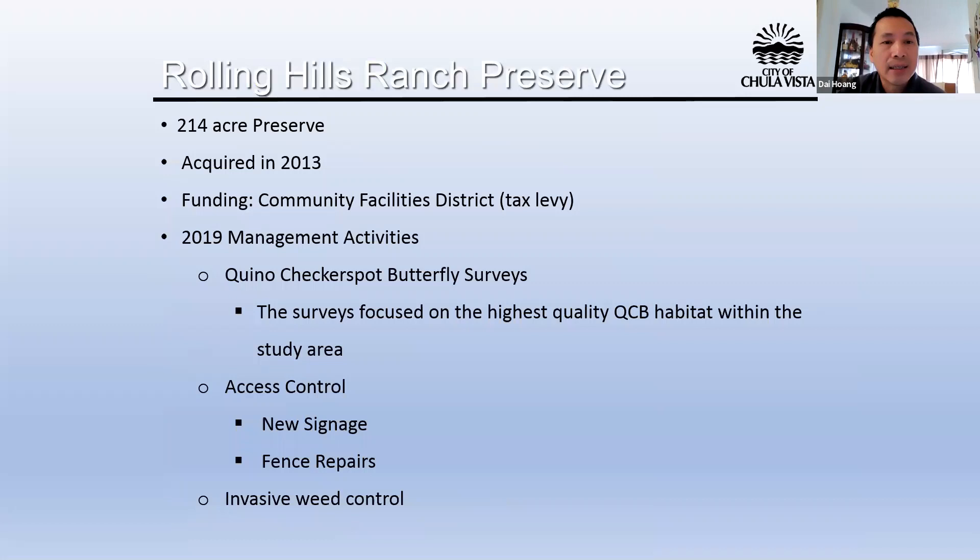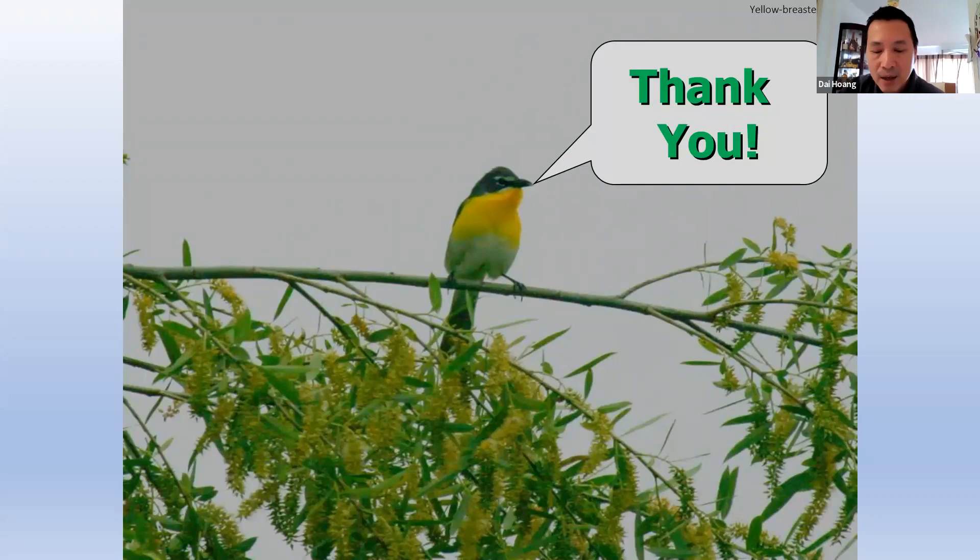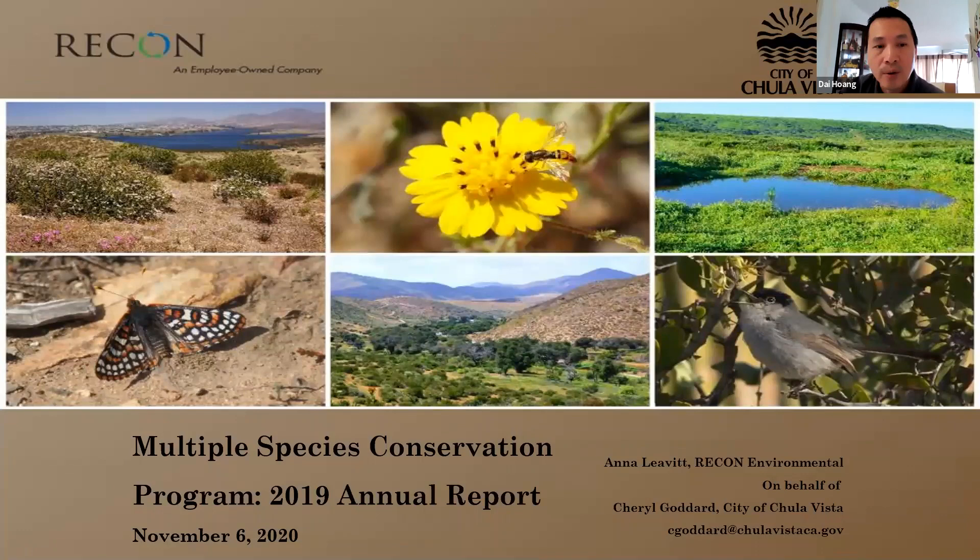Roan Hill Ranch Preserve totals 214 acres, acquired in 2013, funded through the Community Facility District. The implementation of the Roan Hill Ranch management plan is currently underway. In 2019, activities included a Quino Checkerspot Butterfly Survey focused on high-quality Quino habitat generally suitable for Quino with abundant host plant and nectar species present. Access control included new signage, fence repair, and invasive weed control. I'd now like to introduce Anna Levitt, the Otay Ranch Preserve steward biologist.